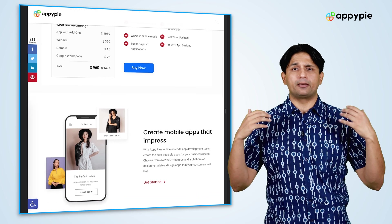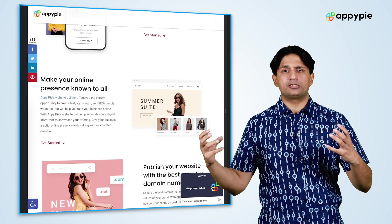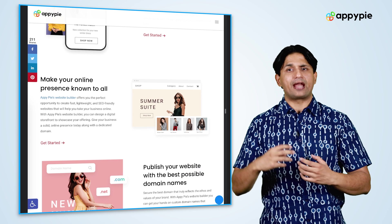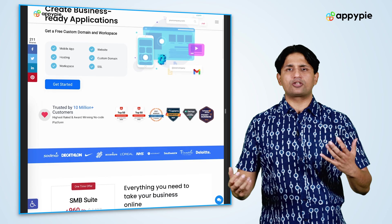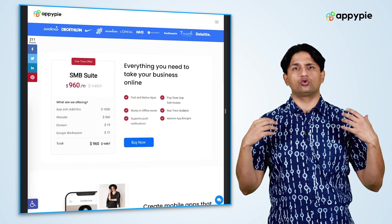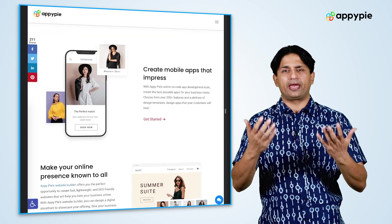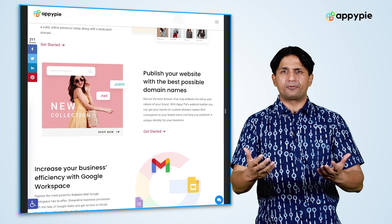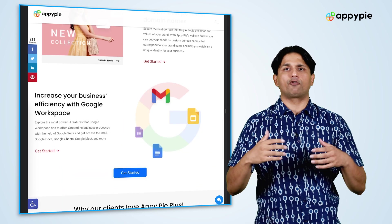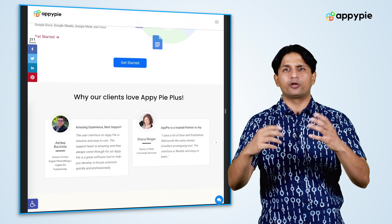Recently we have launched an SMB suite. In the SMB suite option, all these bundles are coupled together at a very attractive price depending upon your country. So whenever you are on the website and trying to get an app, a website, a domain, and a Google Workspace account, ask the agent about the SMB suite plan. You can avail it for an attractive package and use the complete business console to power your small business.